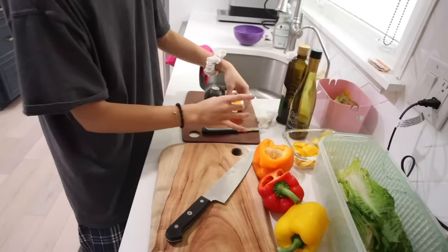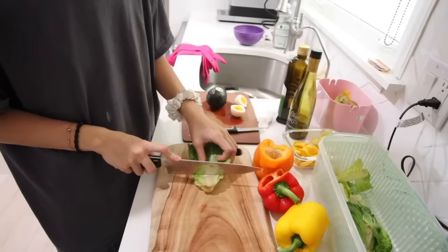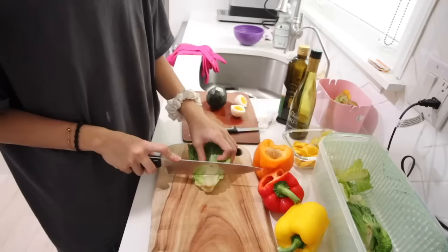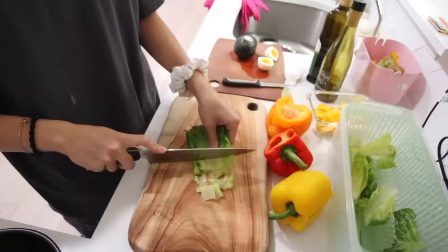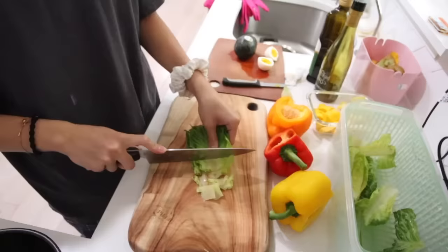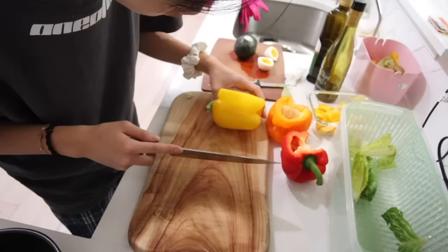I got my ingredients here. My mom boiled a hard-boiled egg for me. I've never really made a salad on my own — shocking. I get my lettuce, and I'm gonna do some bell peppers — the yellow one is my favorite.